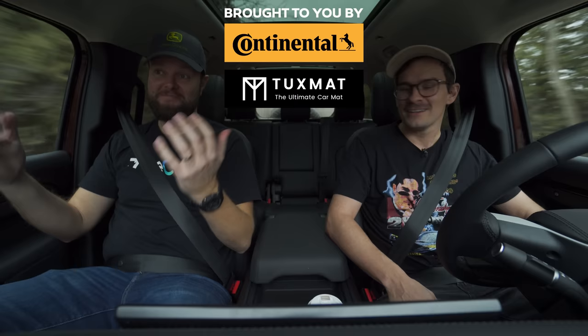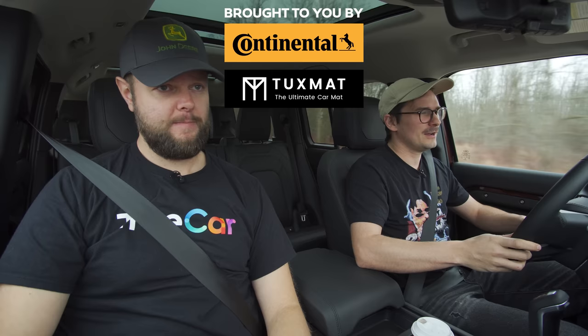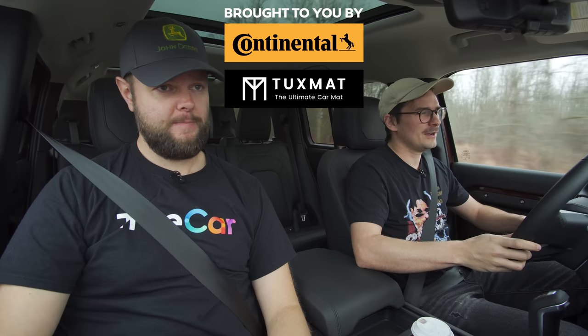Thanks for watching, guys. Don't forget to subscribe. If you like watching our super honest car reviews, we've done like 600 of them so far and we're going to keep doing car reviews pretty much until we're old geezers. Subscribe for the rest of your lives.